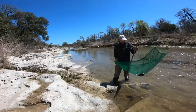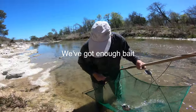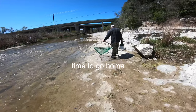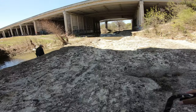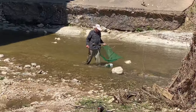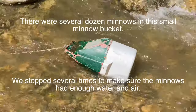We have enough bait and begin the walk back to the truck. We stop every few minutes to put the minnow bucket in the water — there are many minnows in that bucket and it would be a shame to accidentally kill them before we can use them. Once we cross the creek again, Royce puts the minnow bucket in a good place to fill with water.